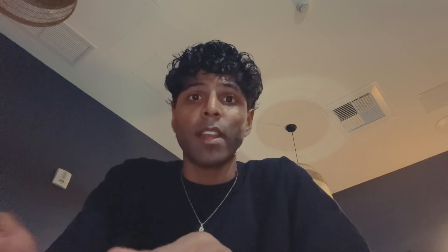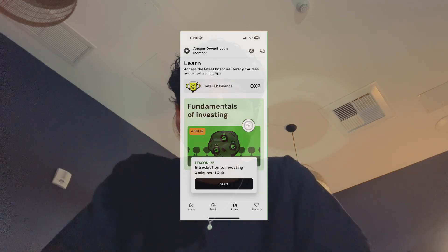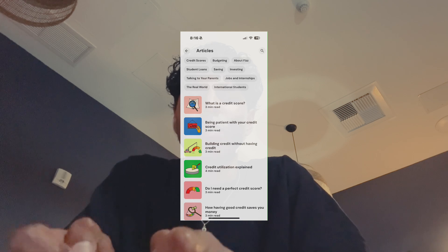Being a college student can be really expensive. If you're in school all the time you're always on a budget, especially in a place like Miami where things are more expensive than you might think. It's really important to have good spending habits and budget your money properly. My favorite tool for this is the Fizz card — it's a debit card that helps you build credit as a college student. They have really great interactive courses on their app where you can learn different things, do a credit score GPA check, and more.